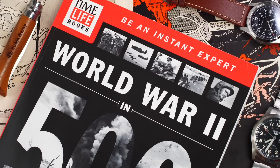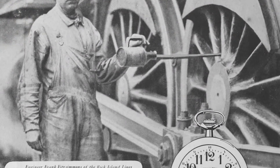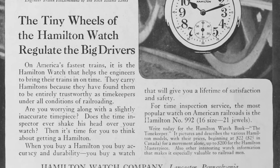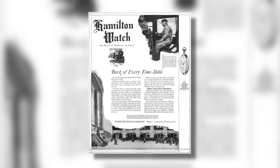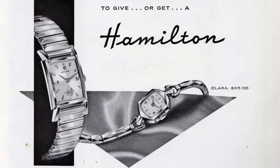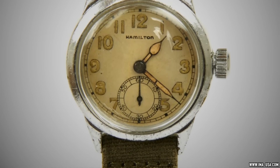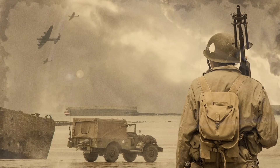Both watches share their genesis with World War Two, though their evolution was dramatically different. The Hamilton story is straightforward — long before its Swiss takeover, when it was still American and based in Lancaster, Pennsylvania, Hamilton focused on consumer pocket watches and supplied 56% of timepieces used in the US railroad market. When WWII broke out, consumer watch production completely stopped, with all wristwatch manufacturing going to the troops. The result was staggering — over one million watches were sent overseas, not just to US troops but to Allied forces too.